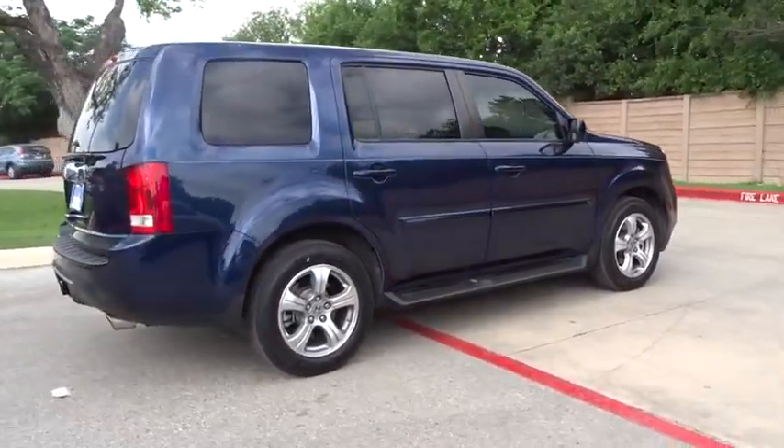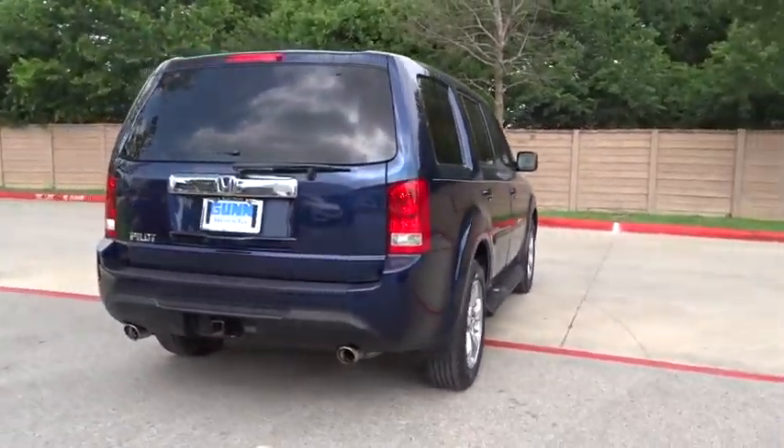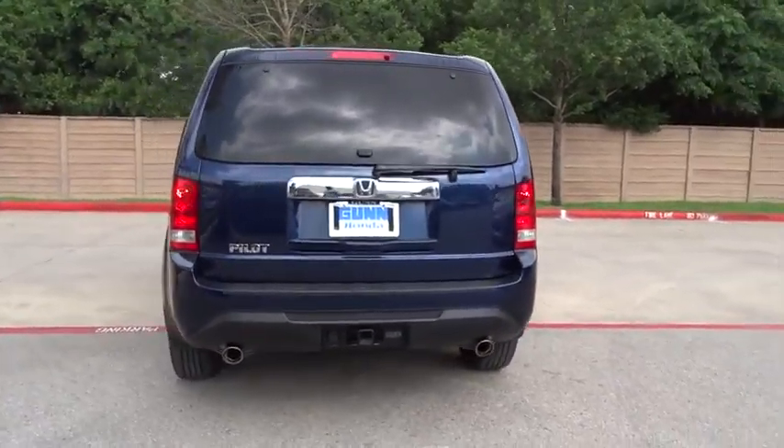Keyless entry. Stability control. Traction control. Backup camera. Anti-lock braking system. Steering wheel audio control.